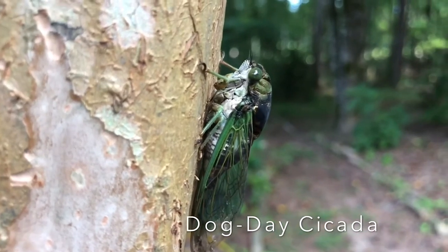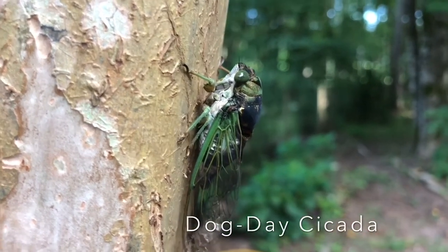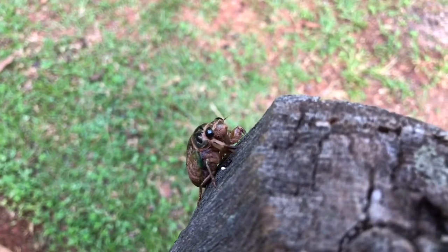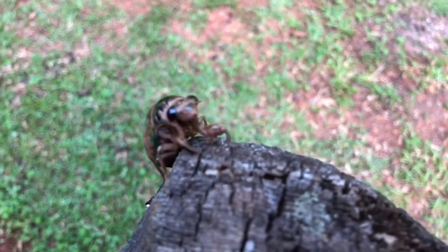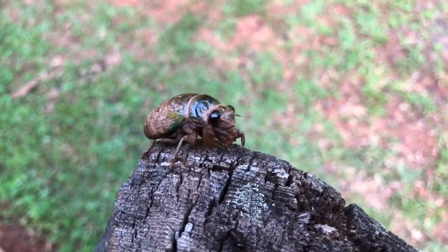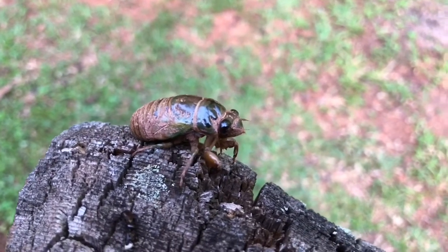This is the adult version of the cicada, but it didn't quite look like this before. This scary looking creature crawling up this post is the baby version of the cicada — this is the nymph. Each summer, these nymphs crawl out of the ground and climb onto a tree or other objects so they can emerge and turn into an adult cicada.